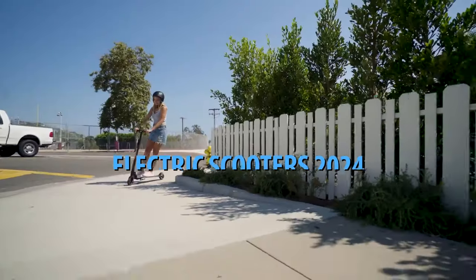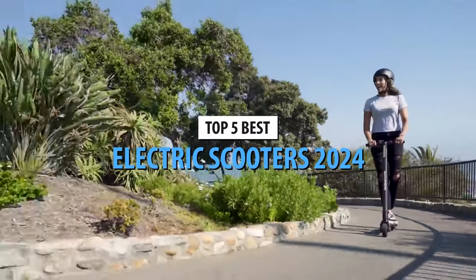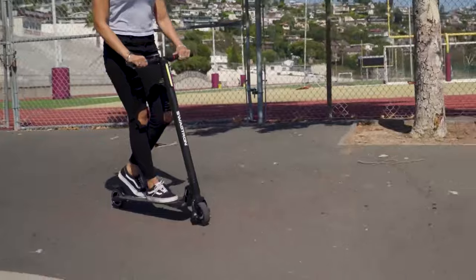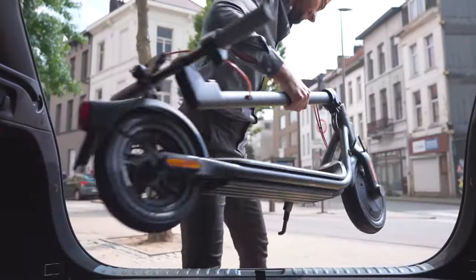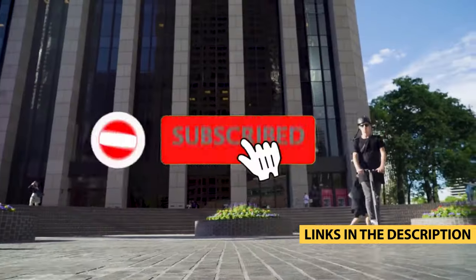What's up guys, today's video is on the top 5 best electric scooters in 2024. Through extensive research and testing, I've put together a list of options that'll meet the needs of different types of buyers. So whether it's price, performance, or a particular use, we've got you covered. For more information on the products, I've included links in the description box below, which are updated for the best prices.